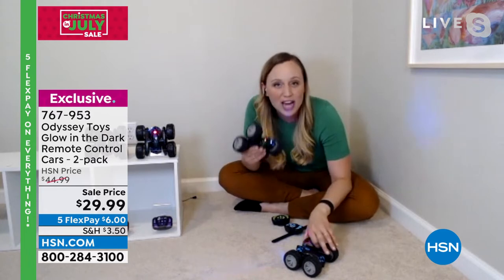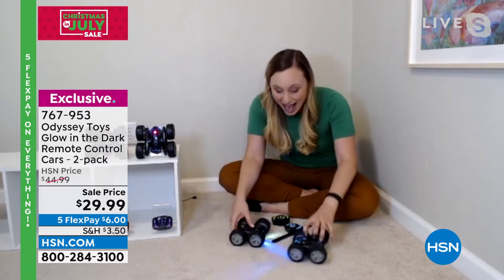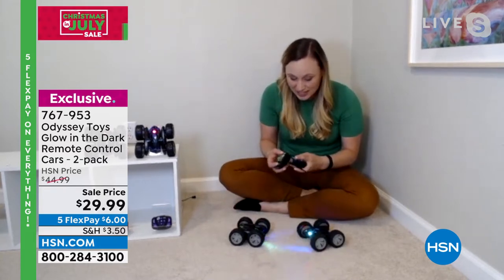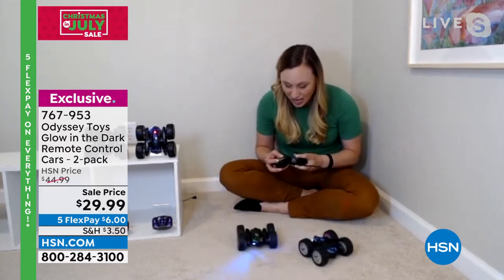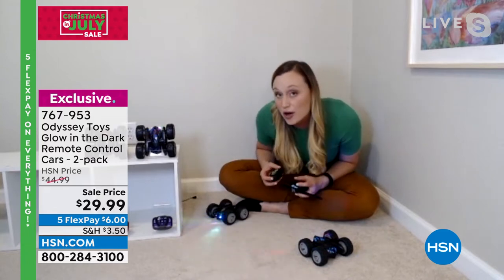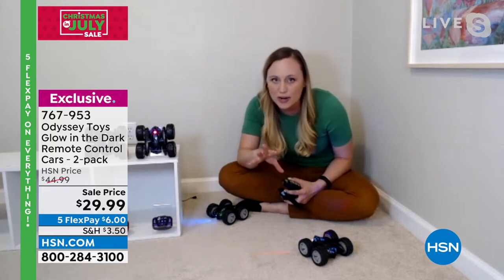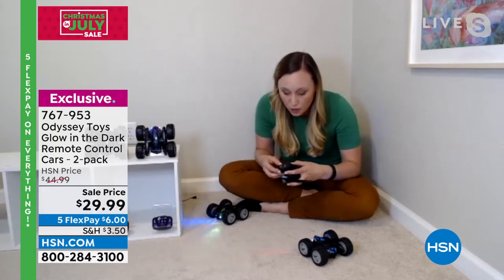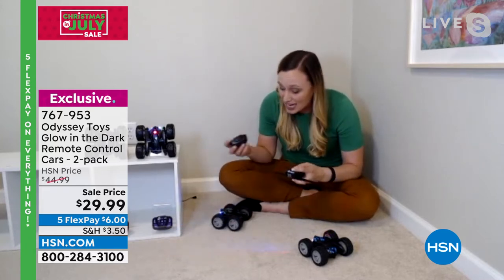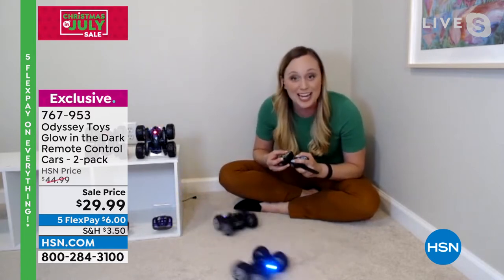It's super safe — soft wheels that won't hurt, ding, or damage anything. And it's really easy to use. When you get them out of the box, you charge the rechargeable battery in the car — so nice that the car has a rechargeable battery.